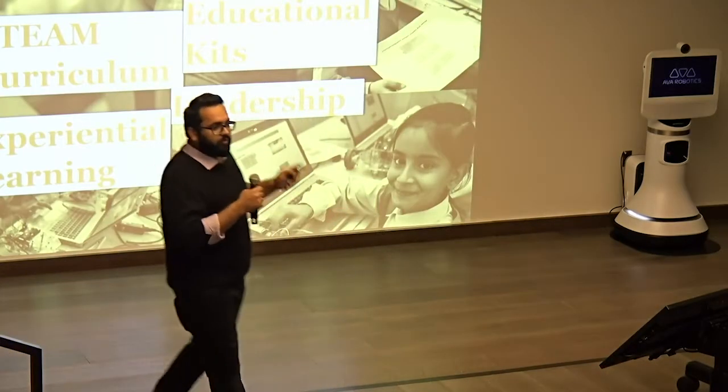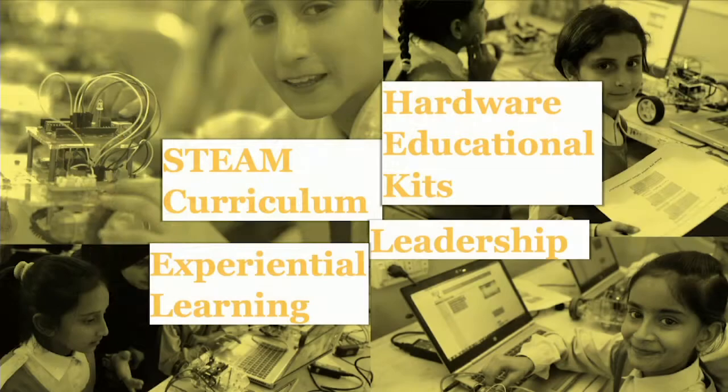What we do is we have developed a curriculum which includes hands-on experiential team learning, and that makes students problem solvers. We also have hardware education kits that the students build. And then the fascinating part is that we have integrated topics like leadership, civic sense, creative development, value systems, and society.